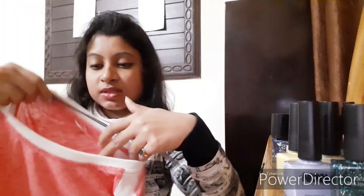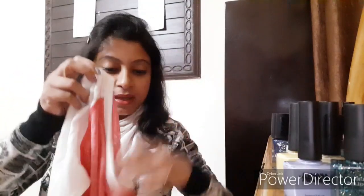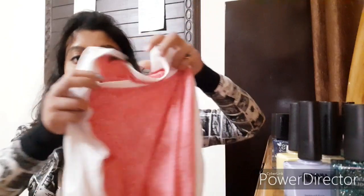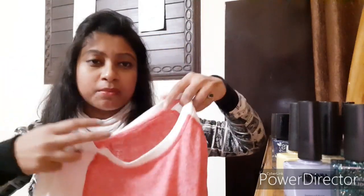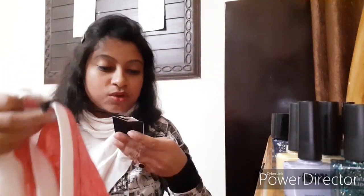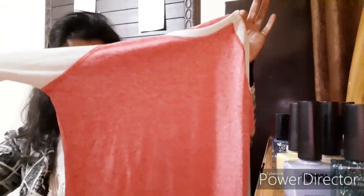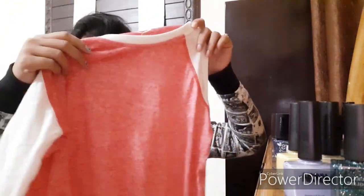Now I'll start with the winter clothing. I got some casual wear to wear at home — the first one is a pink and white full-sleeve cotton top. I got this from Brand Factory and it cost me rupees 799. It's a nice little casual wear to wear inside the home or inside jackets.